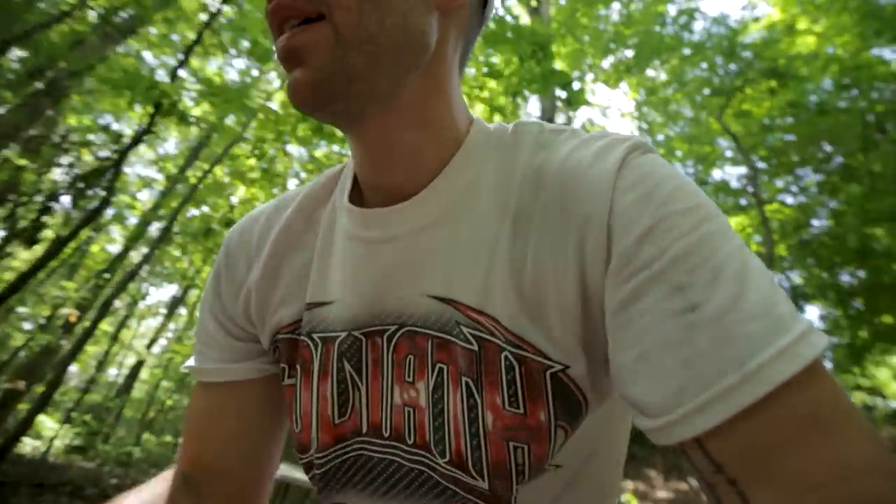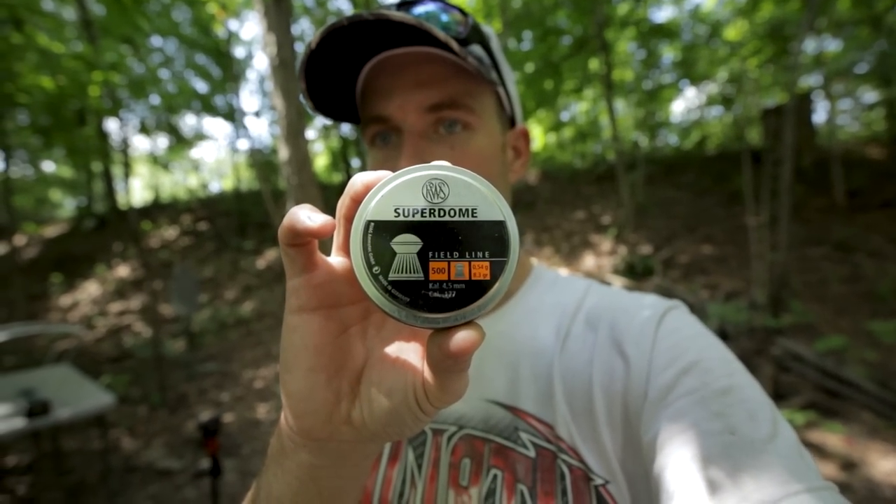You can see the front of the chronograph here — it says 1,237 feet per second, and I believe that was actually the slowest one. We had one that got up to like 1,275 or something like that, so a lot more velocity than I was expecting. The pellets I was using are these RWS Superdome — they look like they're German or something. My brother-in-law had them in the barn.